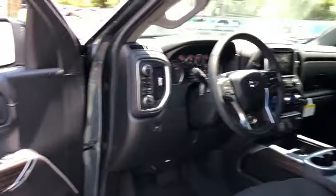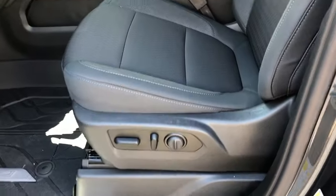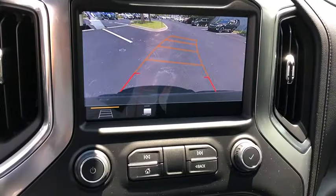This vehicle has less than 100 miles. Here are some of this vehicle's great options: traction control, steering wheel audio controls, remote engine start, dual airbags, leather-wrapped steering wheel, power steering, and floor mats.